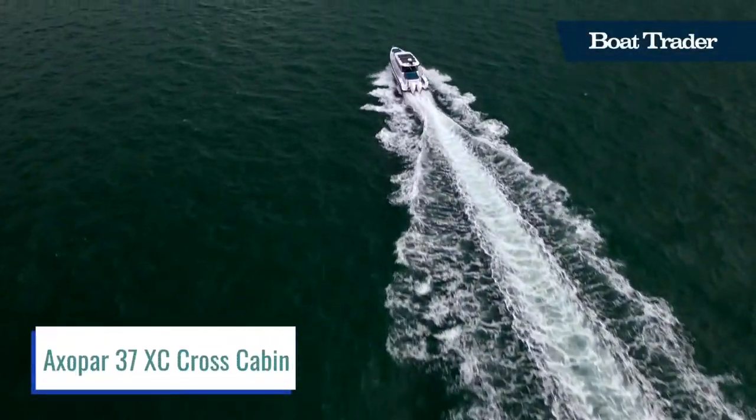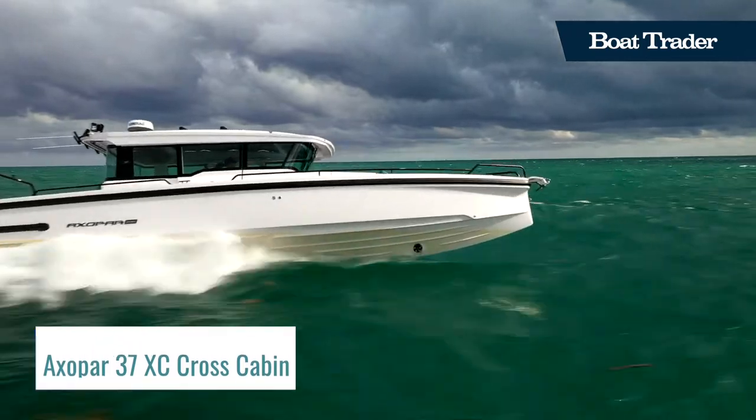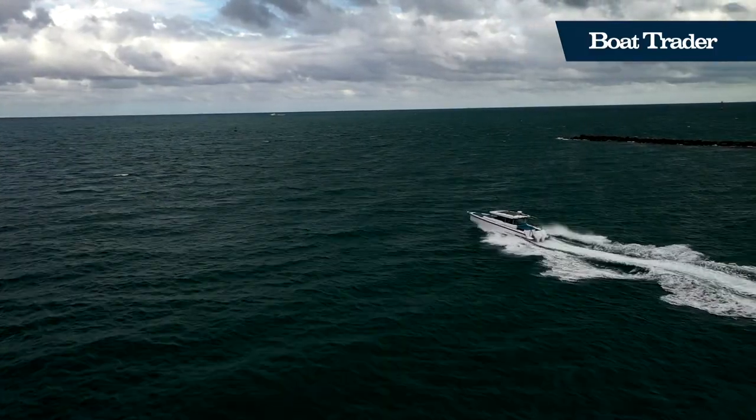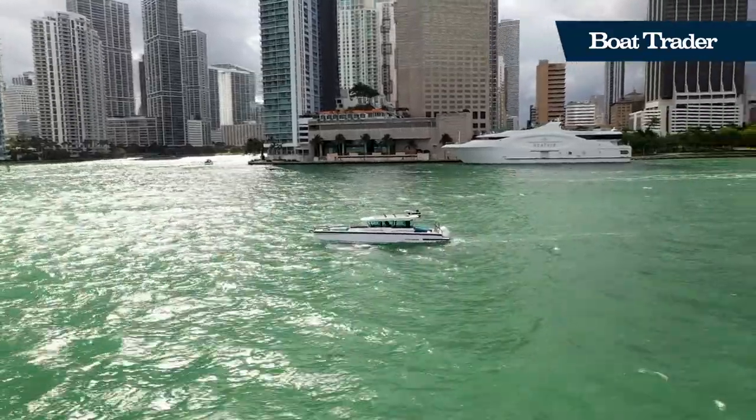The Axopar 37XC CrossCabin combines the functionality, ease of movement, social outdoor and indoor spaces, and versatility of outboard walk-around center consoles with a spacious, fully enclosed, weatherproofed cabin.